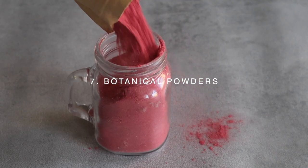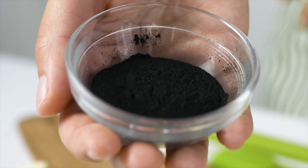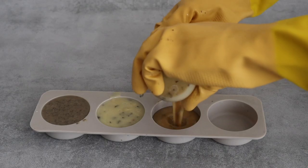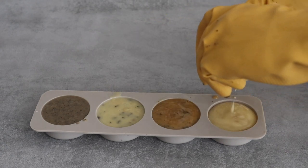Botanical powders include plant extracts, dried plants and roots. They can be used to give extra purifying properties to our products, or to color and decorate products such as soaps, shampoo bars, conditioner bars or lip balms, just to name a few.